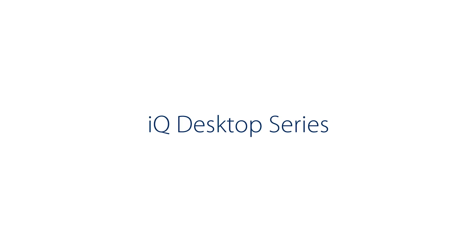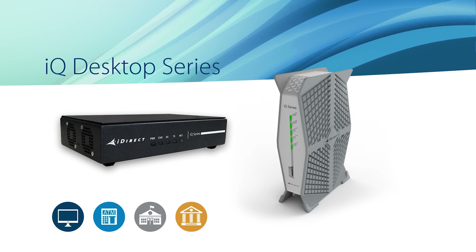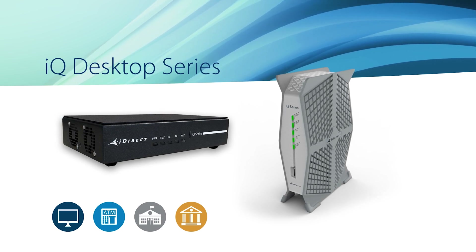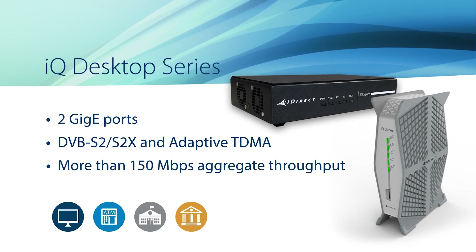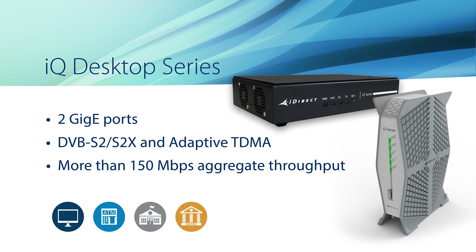Let's take a closer look at the IQ series. This is the IQ Desktop. It's a high-performance remote for small enterprise and broadband access, offered as a vertical desktop or as a small set-top box featuring 2GB ePorts and more than 150 megabits per second aggregate throughput — what we call the IQ Desktop Plus.